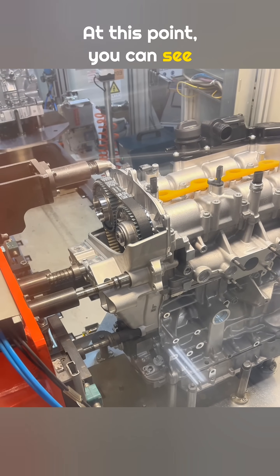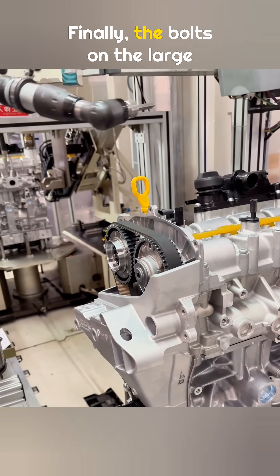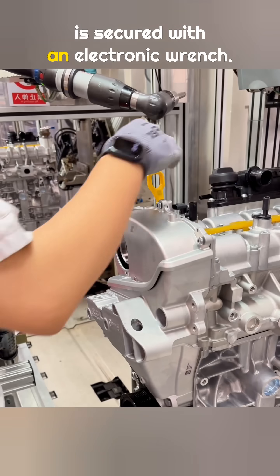At this point, you can see how deep the timing belt is inside the engine — so many parts, and so many bolts. Finally, the bolts on the large gears are fully tightened, the upper engine cover is installed, and everything is secured with an electronic wrench.